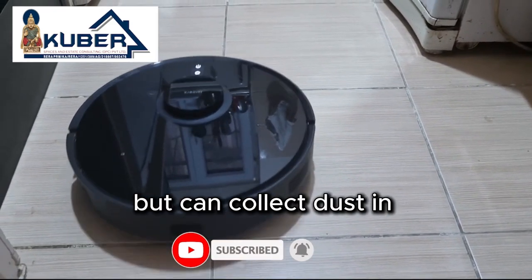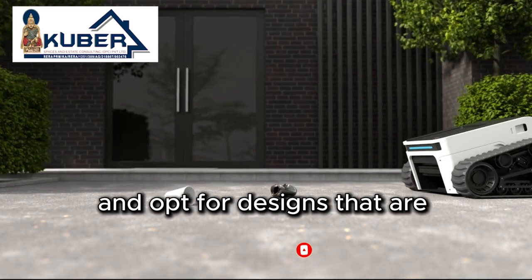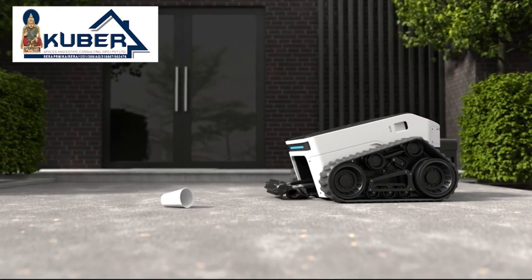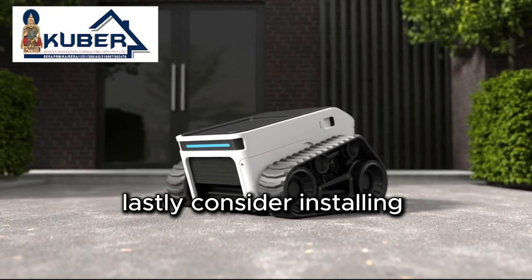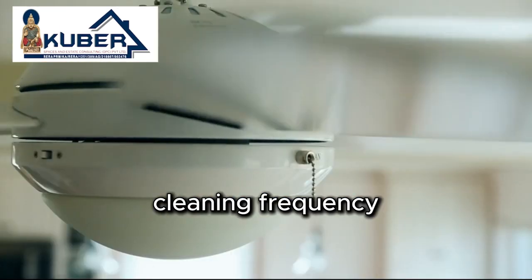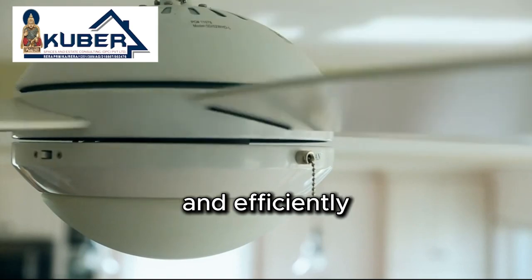Fluted panels are stylish but can collect dust in the grooves. Use them sparingly and opt for designs that are easier to clean, such as fluted panels with inward curves. Lastly, consider installing dust-resistant fans. These fans not only reduce cleaning frequency but also operate quietly and efficiently.